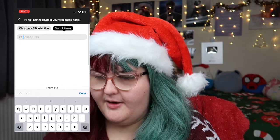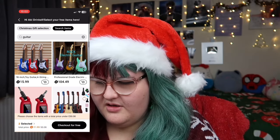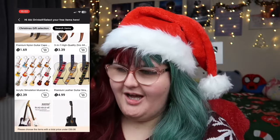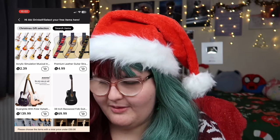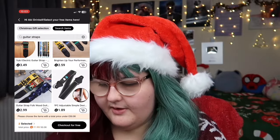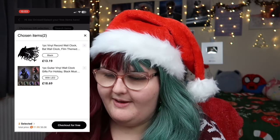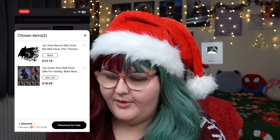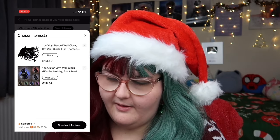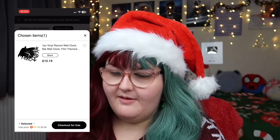He likes guitar, so let's look up guitar things. They do actual guitars on Temu, which is crazy! I'm not going to get him that though because it's way over my £50 budget. I'm quite happy with the clocks that I chose. Probably the cheapest one, which is the Batman one, because I don't want to go too over my budget with still more people to buy for. So we're going to get the Batman clock, and I think he's going to like that.